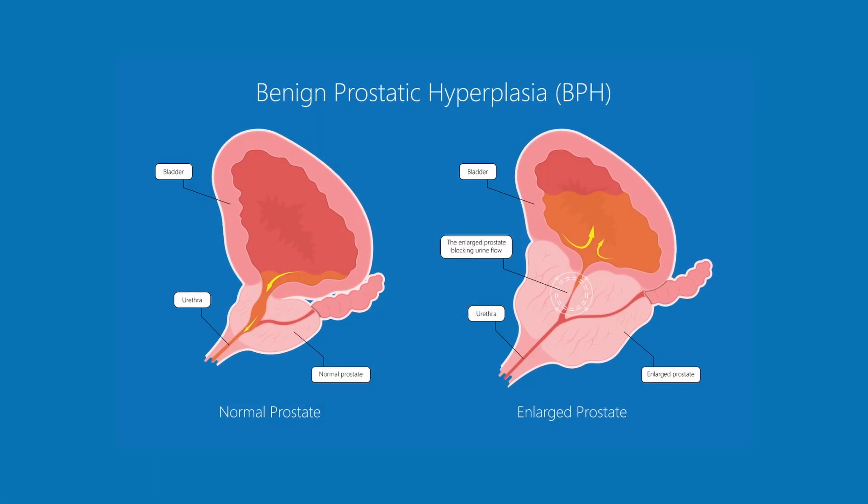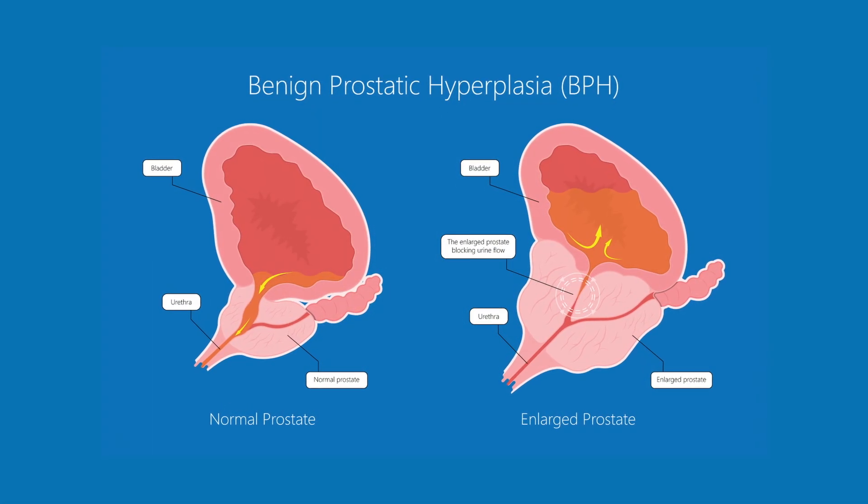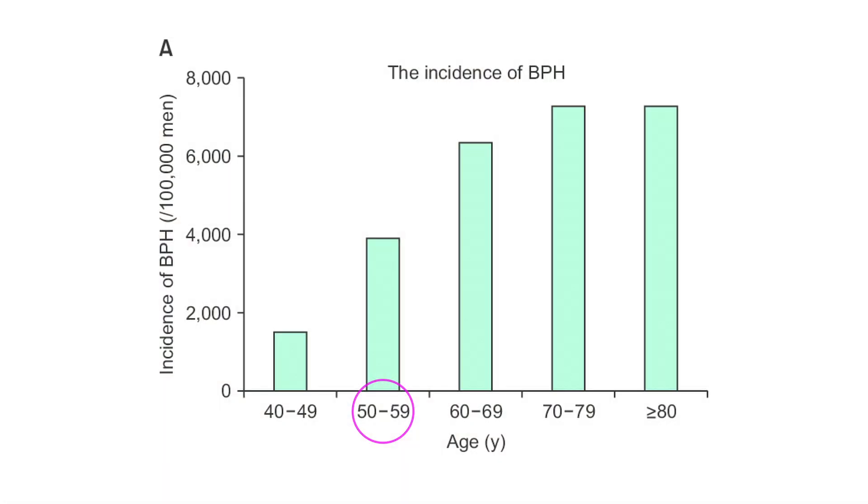Benign prostatic hyperplasia is the growth of prostatic tissue that occurs in almost all men. Most men by the time they're 60, 70, or 80 are going to have an enlarged or inflamed prostate gland. Approximately 50 percent of men above the age of 50 have enlarged prostates, and almost 100 percent of men above the age of 80 have enlarged prostates. What's important to remember about BPH is that it's a benign condition and it's not cancer.